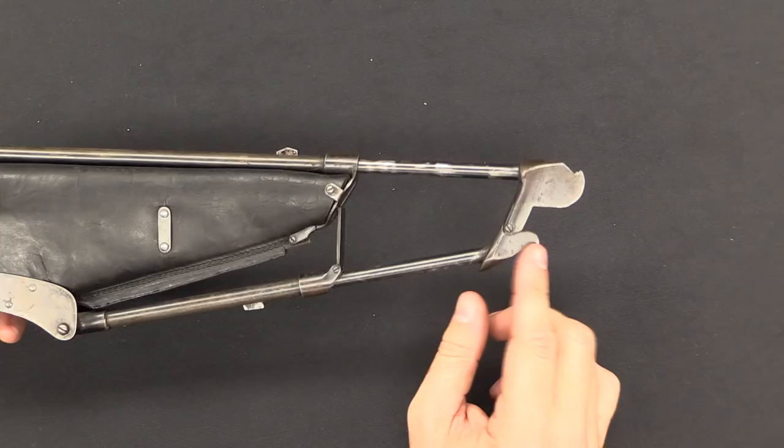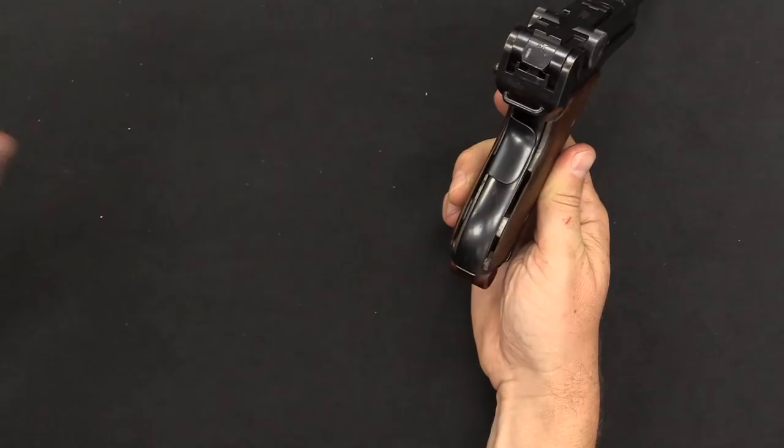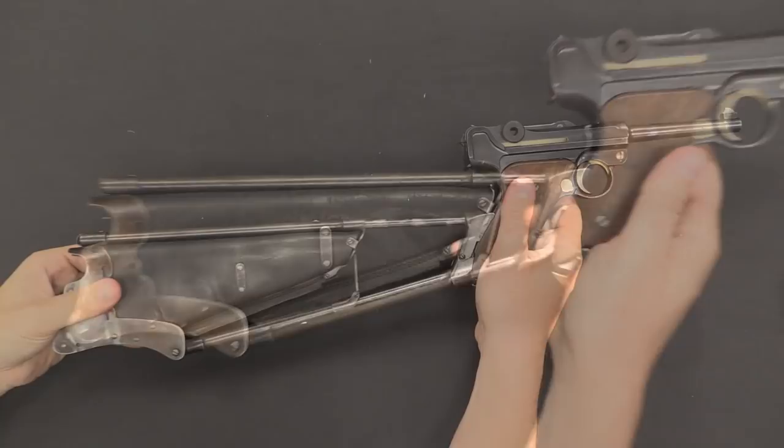Let's go ahead and try it out. I've got a Luger here with these special grip panels already on. I'm going to put the top hooks in and then rotate it down. This locks nicely, but you can still lift it up and take it out. So let's do that, push the button, expand, and click — it's in place. Now this is a really sturdy, stable, locked-in-place stock.